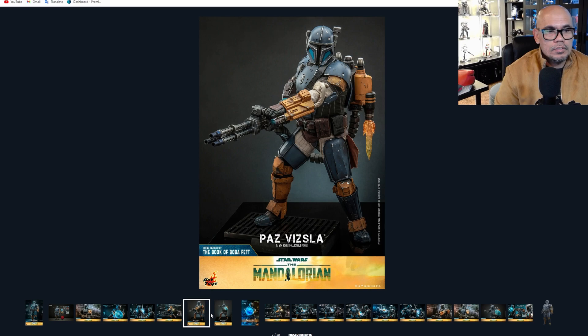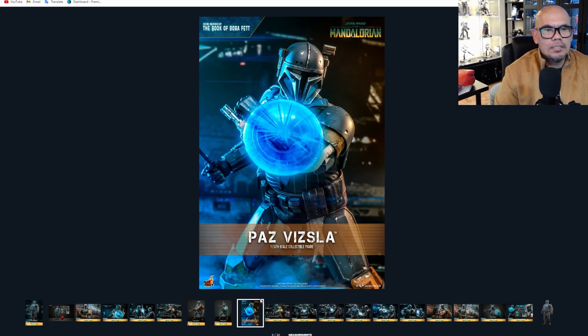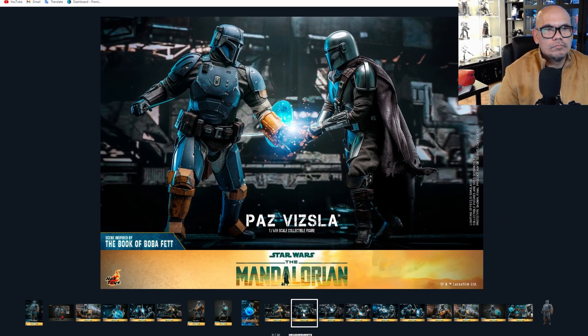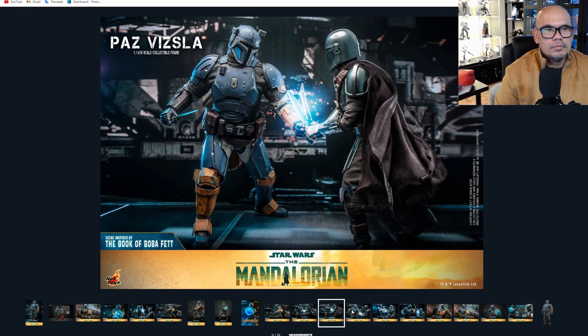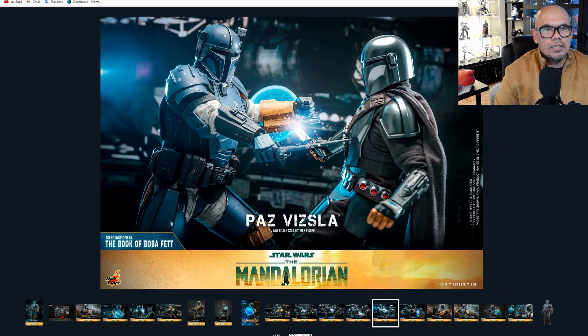Are you guys going to pre-order this one or not? Probably not if it's the same, right? I think underneath this is Jon Favreau — Happy. It looks pretty cool. There's that scene again — I think that's the scene where Mando is kind of trying to wield the Darksaber right there.